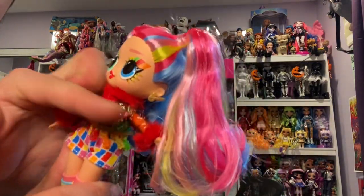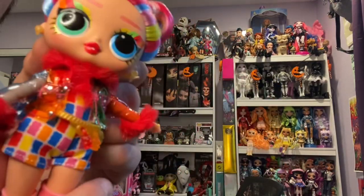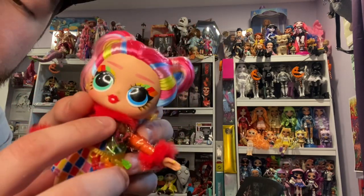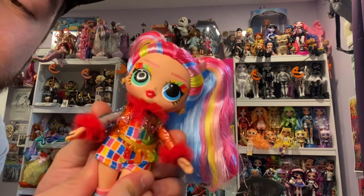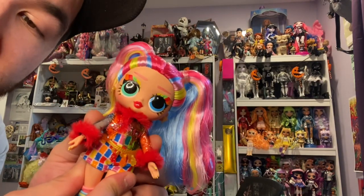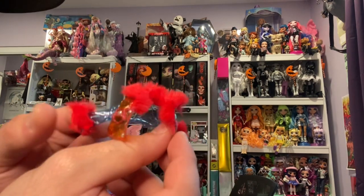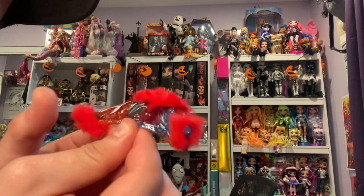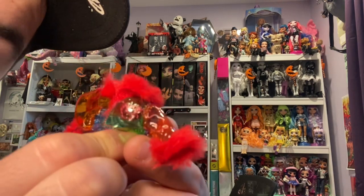Her jacket is also a clear PVC material — one sleeve is blue, this side is orange, this side is green, and the other sleeve is red. I love the red frilly fluffiness at the cuffs and the neck. This PVC jacket seems pretty difficult to get on and off, but it was actually really easy. I keep forgetting that their hands come off so you can just slide it on and off.